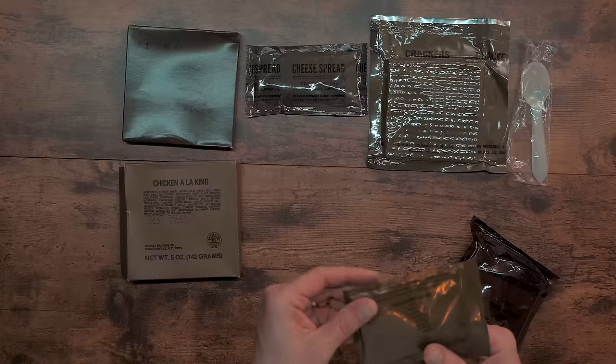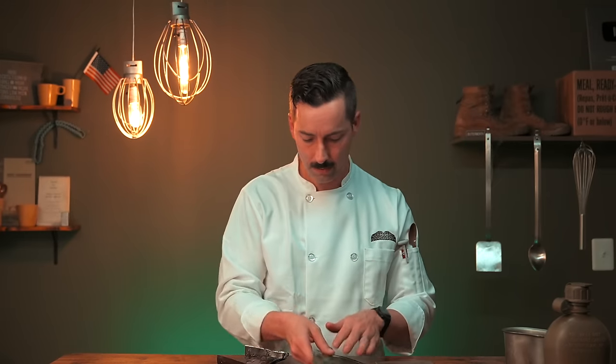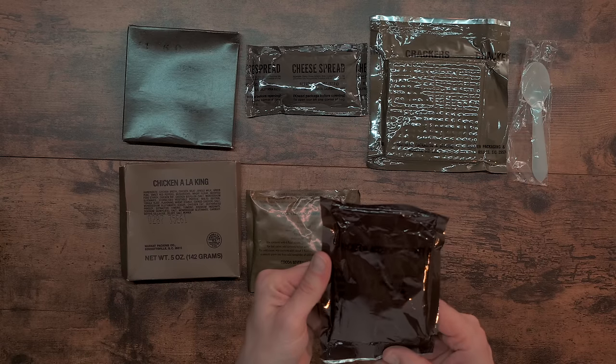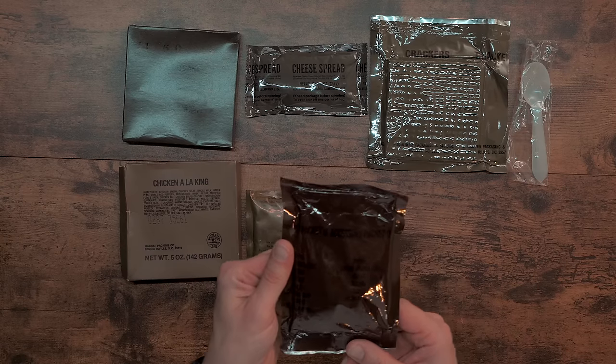We got some cacao beverage powder — type 1 fortified cocoa powder. And then we have an accessory packet D with coffee, cream substitute, sugar, catsup — C-A-T-S-U-P — catsup, salt, chewing gum, matches, and toilet paper. Let's open that up and see what's inside.